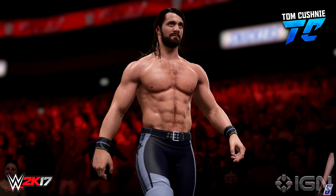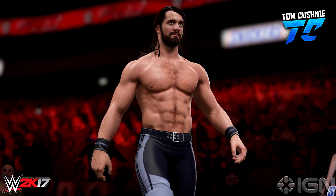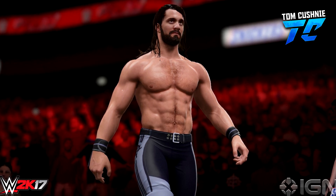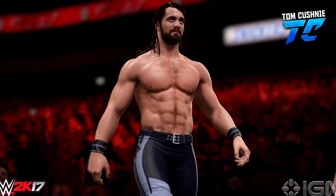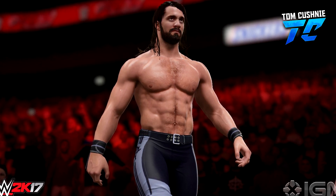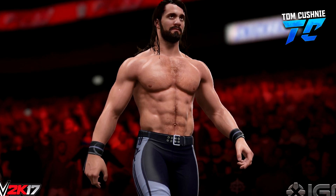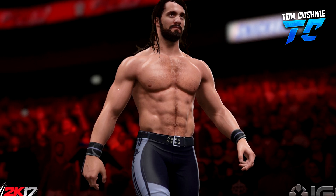So the next screenshot we've got is another shot of Seth Rollins. This is him once again making his entrance and he looks absolutely awesome. They've got the chest hair on point. His eyes especially look really, really good. I really like the facial hair — they've got the beard absolutely on point, of course. I think this is a great screenshot. The lighting as well looks awesome. What do you guys think? Tell me down below.